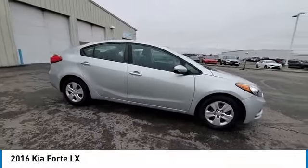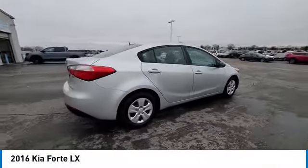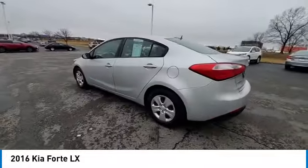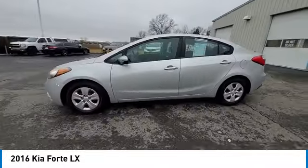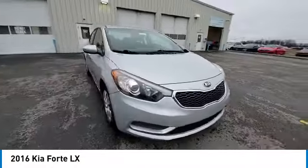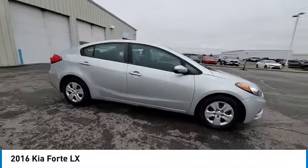Make a great choice today with the 2016 Forte. If you're looking for a trendy and feature-laden compact sedan, the Kia Forte is for you. It offers an exceptional combination of innovative design, high-quality engineering, and outstanding value.